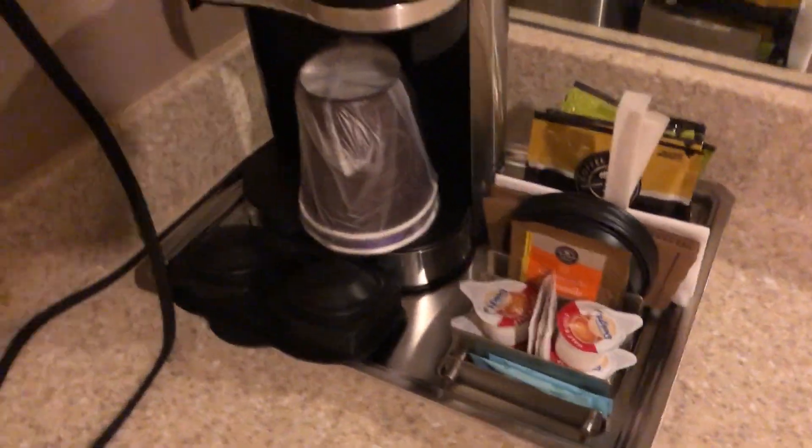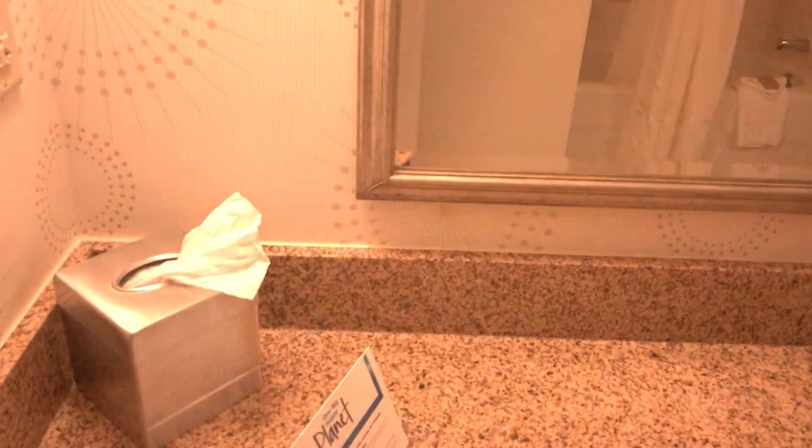There's the normal coffee and tea setup here, and the sink. Although this is called a suite, I believe it's not really a traditional suite because it doesn't have a full kitchen and everything. Now let's go to the bathroom — it's pretty large.